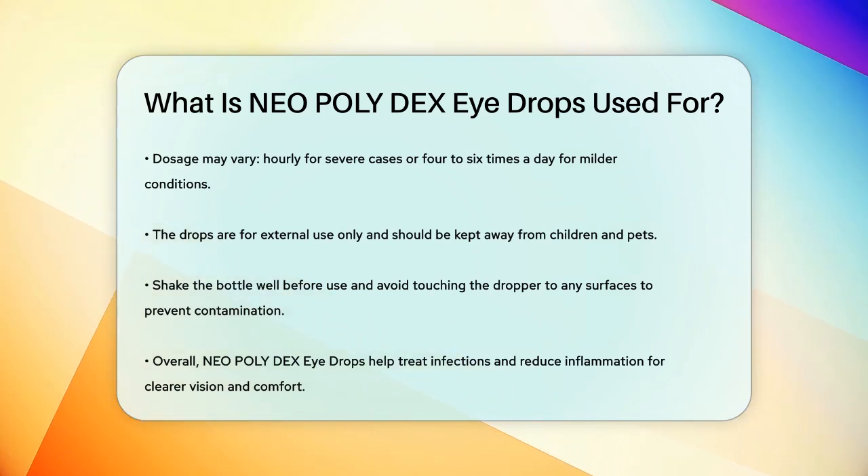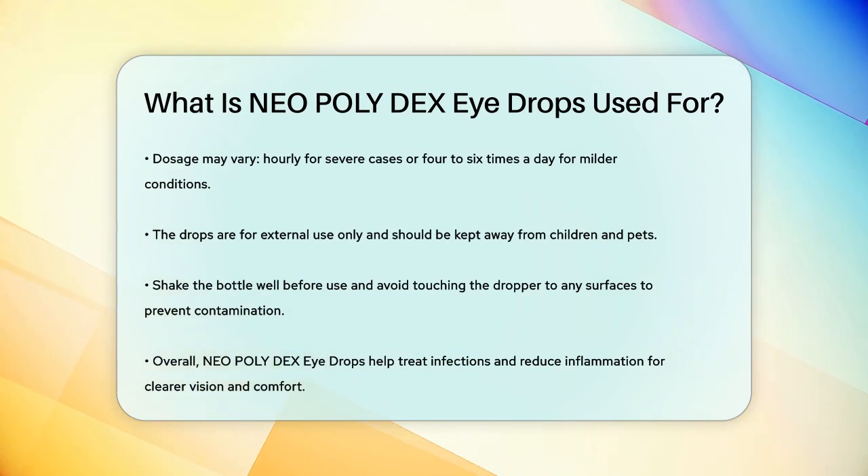Neopolydex eyedrops are your go-to solution for treating bacterial eye infections and reducing inflammation, making your eyes more comfortable and helping you see clearly again.